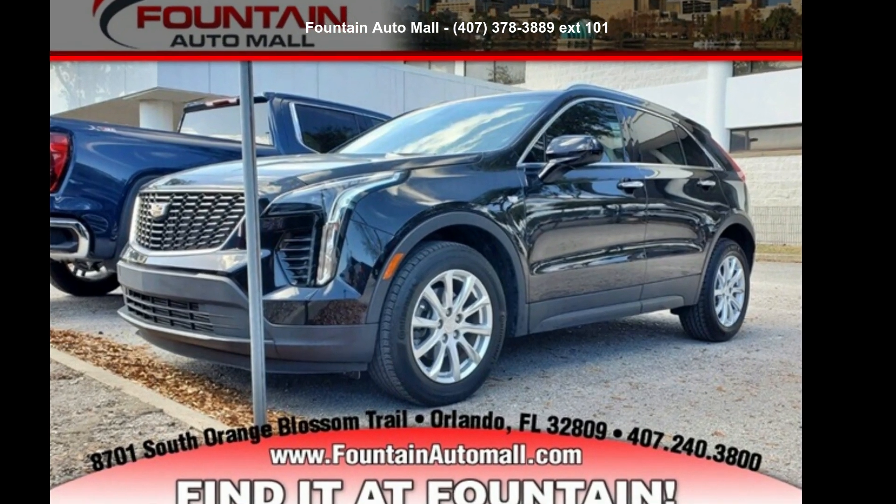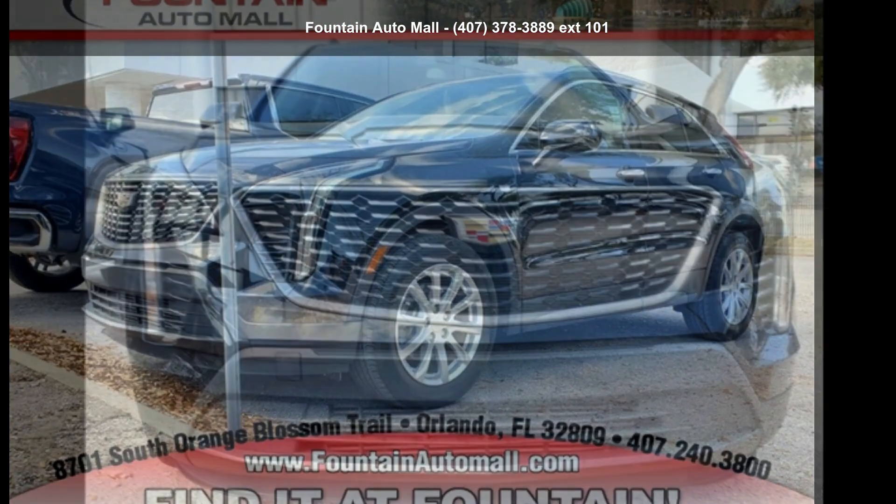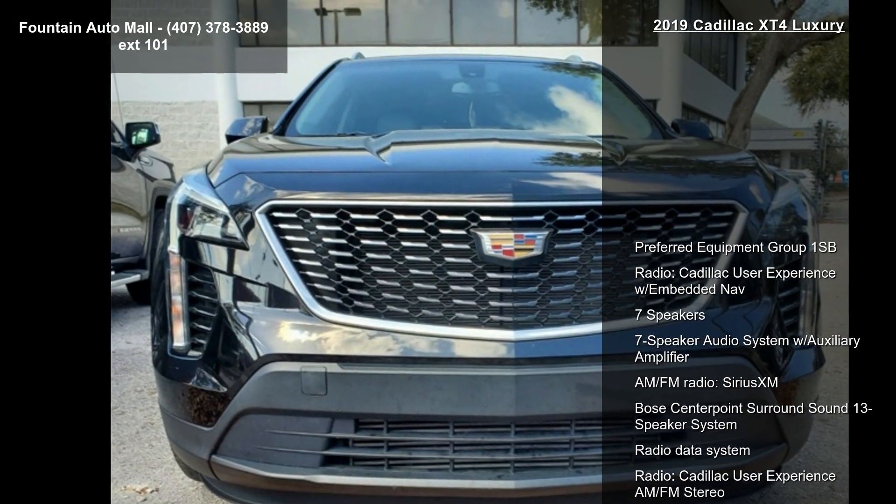Arrive in style with this Cadillac 2019 XT4 Luxury. Don't miss this great deal on a luxury vehicle.